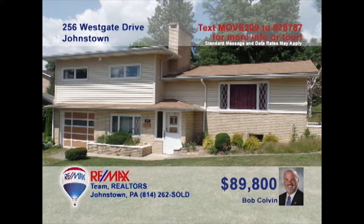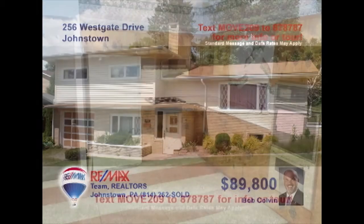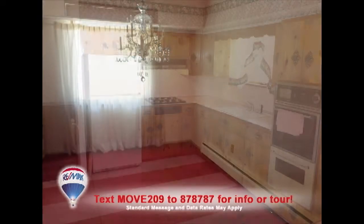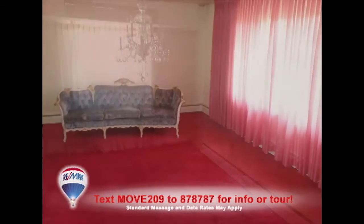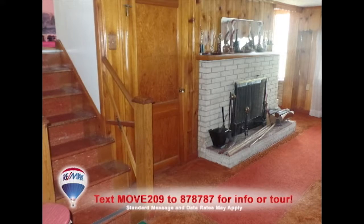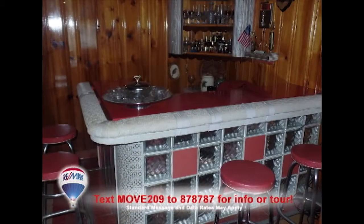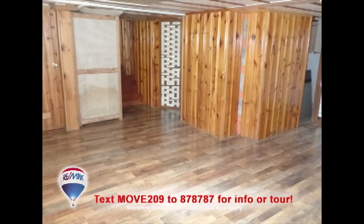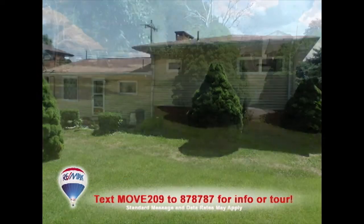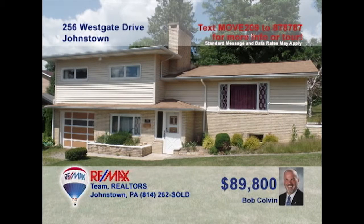Bob Colvin, listing leader for the Bob Colvin Team, welcomes you to this fine family home. Here's a kitchen with Knotty Pine accents, eat-in space, and easy access to the formal dining room. Relax with friends in the living room or entertain in the lower-level family room with fireplace and wet bar. There's even space for a media room, plus three large bedrooms. Don't miss the rear patio and the big backyard. See it all with a Bob Colvin Team buyer agent.